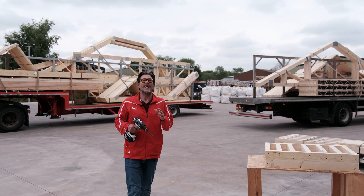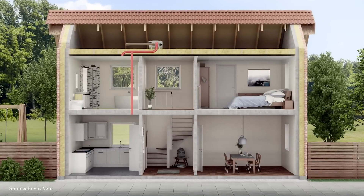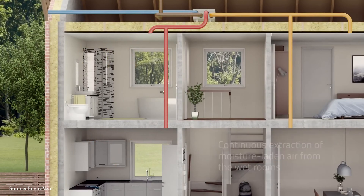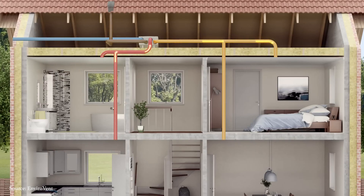The solution is a mechanical ventilation and heat recovery system, or MVHR. Mechanical ventilation with heat recovery is a continuous source of ventilation that extracts stale, moisture-laden air from a building and resupplies fresh, filtered air back in — resulting in a comfortable and condensation-free environment all year round. Not only does this improve air quality, but it also prevents condensation building up and eventually creating mould.